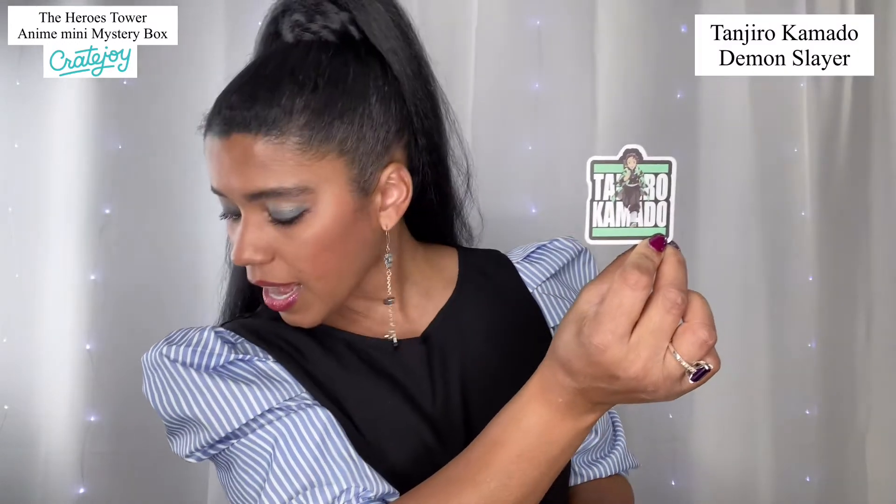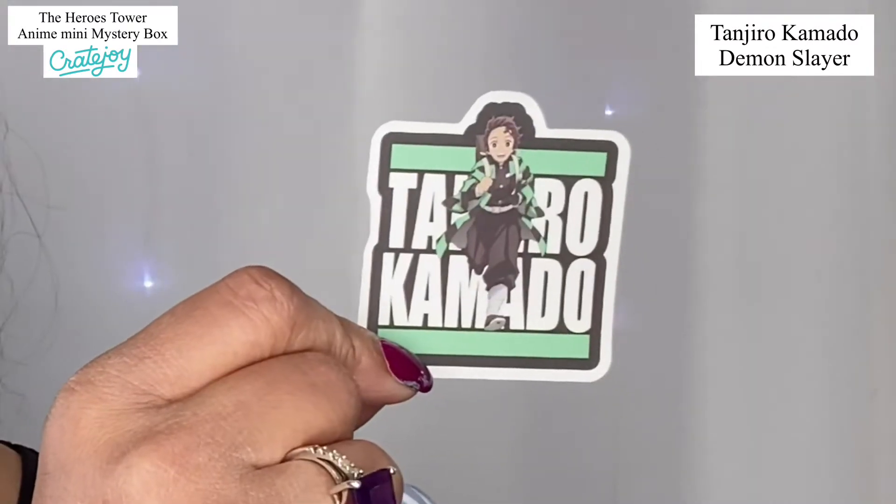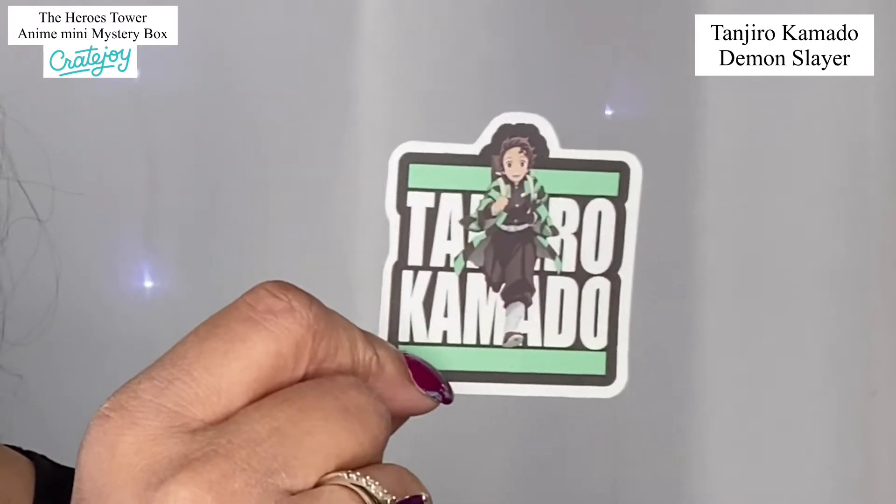This is another sticker from the anime series. This one is Demon Slayer — I'm so sorry if I'm butchering it, I apologize to anyone who's a fan. I just want to let you guys know what you get in this subscription box. This next one here is a Ponyo sticker — let me get the glare off so you can get a good look at it.